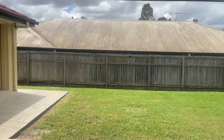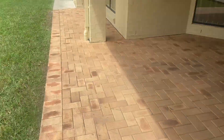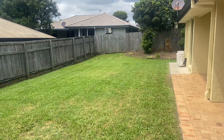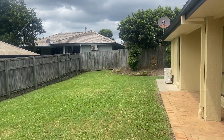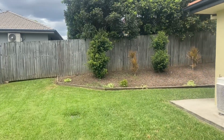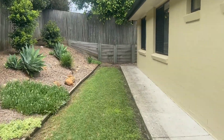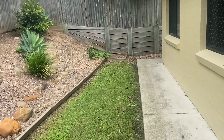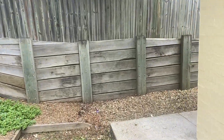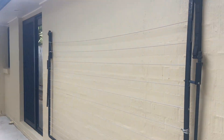Out the back — once again, security screens. First you have the covered alfresco area, which is really nice and protected from the elements, which leads then out to the nearly fully flat backyard. I'll take you around the back. That's your side area, you've got the access up there, and then here's your drying area.